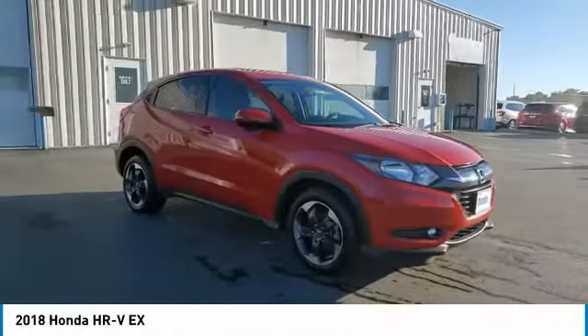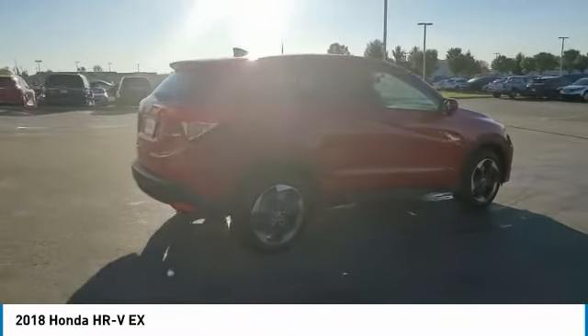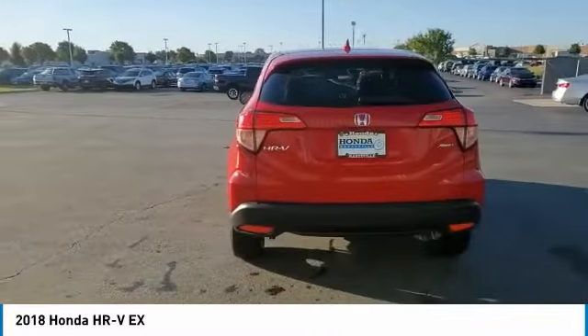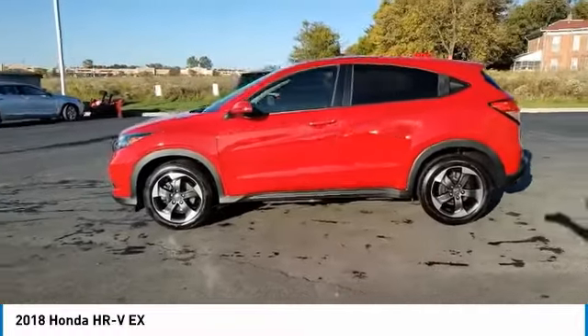We are pleased to show you the 2018 Honda HR-V. The HR-V has a good-looking exterior with a clean design. It comes with a well-tuned suspension and a handsome and flexible interior with tons of options to choose from. This vehicle has less than 35,000 miles.